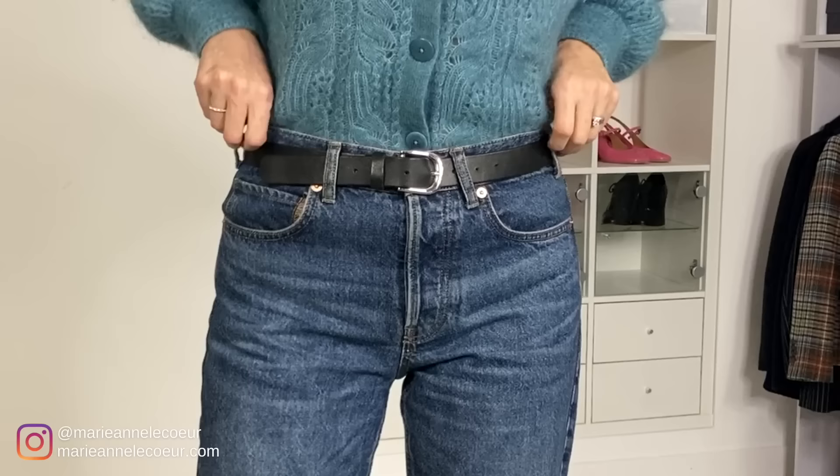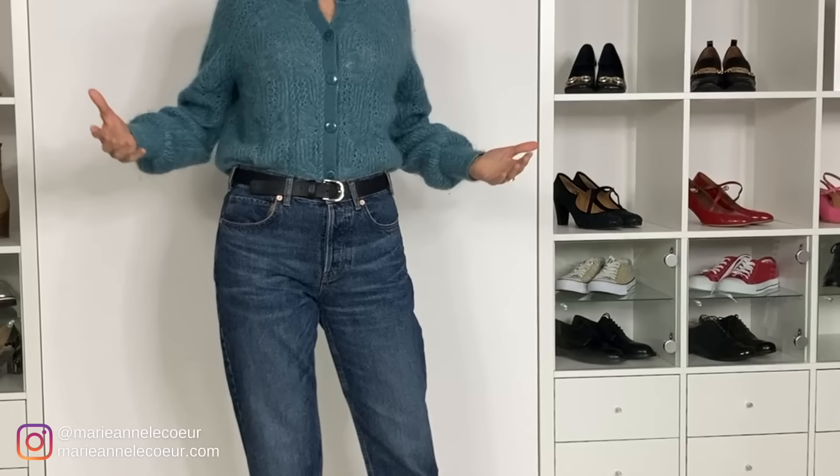Let's do something with the waistline — let's add a belt. Everything I'm showing you is simple, with simple accessories you probably already have at home. Just simple tweaks can really transform an outfit, and by transforming the outfit it transforms how you feel. Just a simple black belt transforms it. You're a little bit more modern, and by looking more modern you're looking younger, more like you really care about how you look.